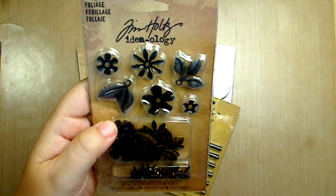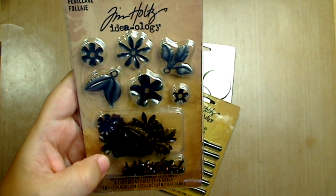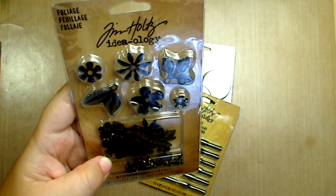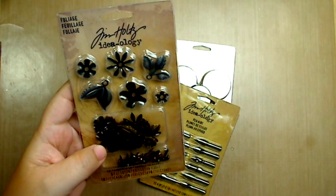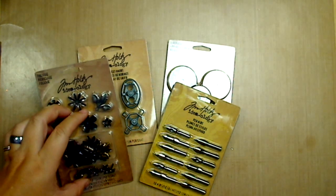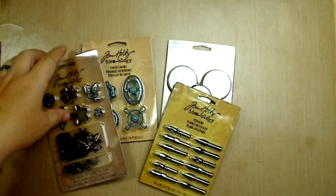Then I got the foliage — these are like the flowers. I needed them for the next stack I'm working on for this month. It comes with ten flowers, six leaves, and eight fasteners, so you can create your own flowers.